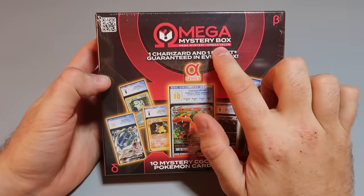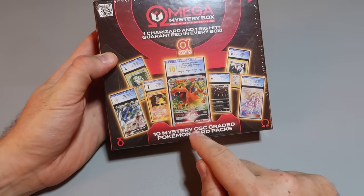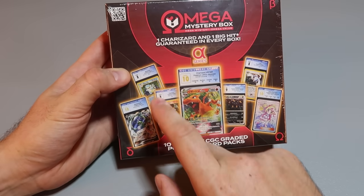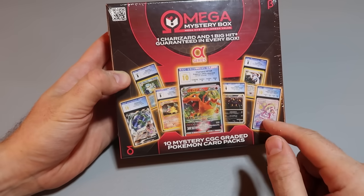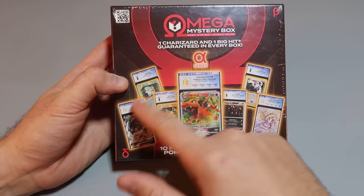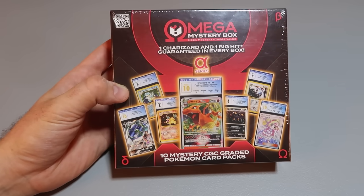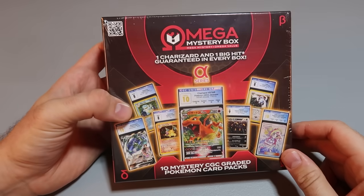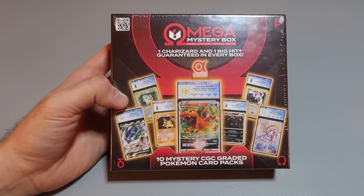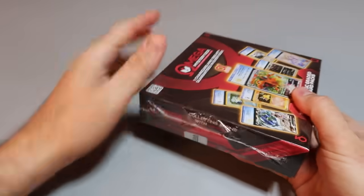Hey, what's up guys? I got it here — the Omega Mystery Box. You know, I love mystery boxes. This one is 10 mystery CGC graded Pokémon cards. Mystery could be anything — would be nice to get a Charizard or Blastoise. Those are the vintage ones, but it could be new ones, vintage ones, a whole mix of different grades. So 10 cards, $300 plus taxes and shipping, about $34 per card. I got these on eBay.